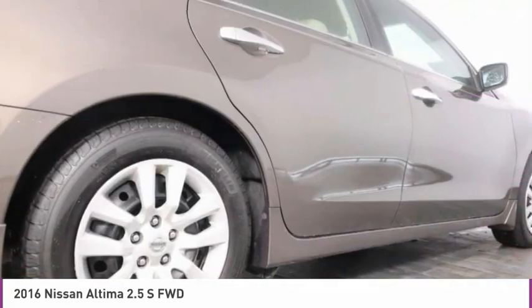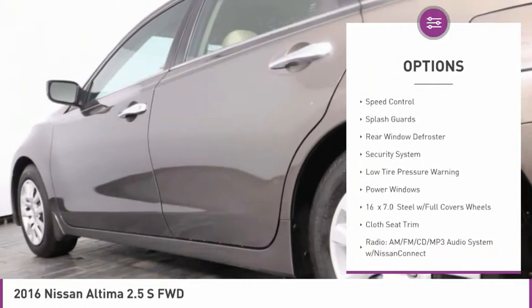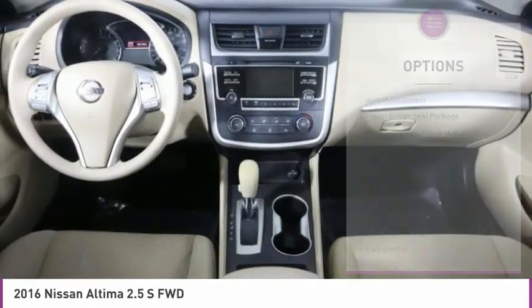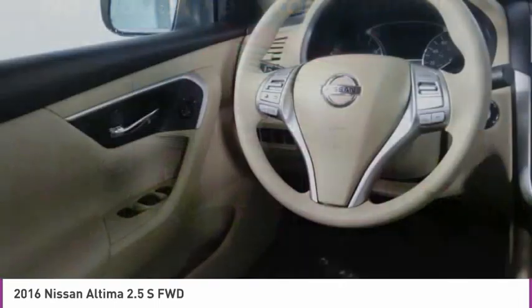Here are some of this vehicle's great options: electronic stability control, brake assist, remote keyless entry, four-wheel disc brakes, speed control, splash guards, rear window defroster, security system, low tire pressure warning, and power windows.